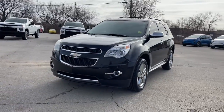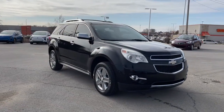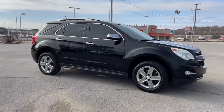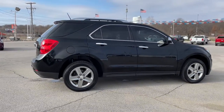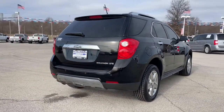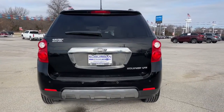Look no further than the 2014 Chevrolet Equinox. With less than 100,000 miles on the odometer, this vehicle provides excellent value. The Equinox delivers advanced safety features, family-friendly passenger comfort, technology that keeps you connected and entertained, ample cargo space, and sculpted styling.